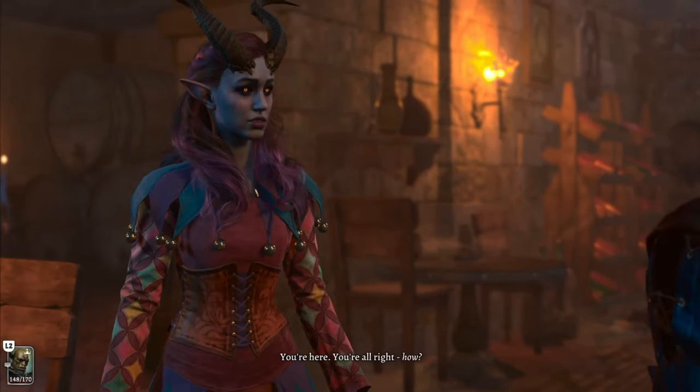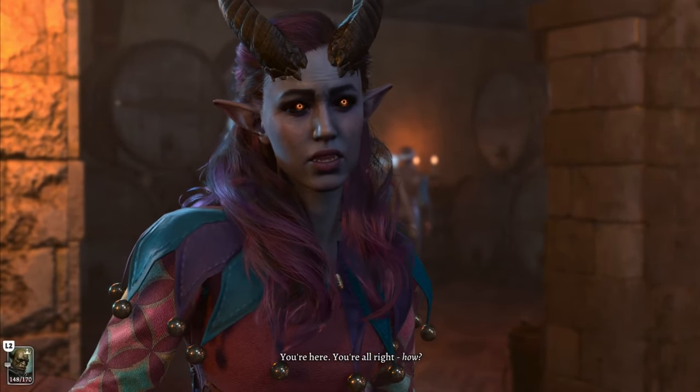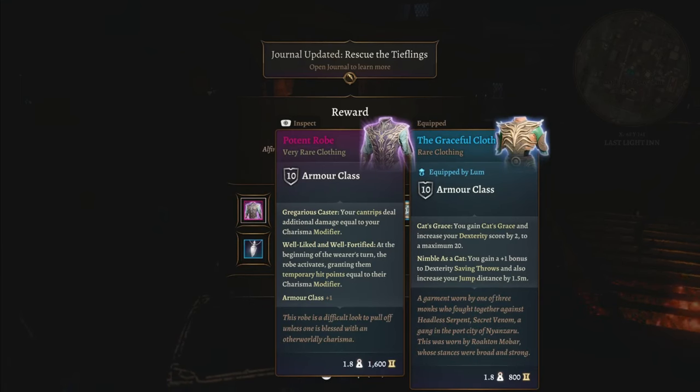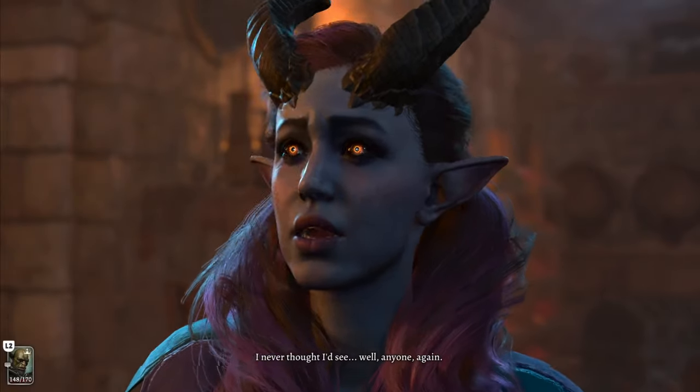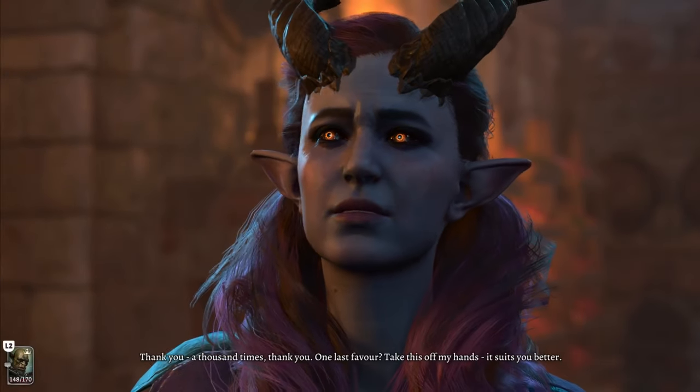After saving the prisoners in Moonrise, you can go talk to Elphira and you will see a heartwarming reunion. After this, she will give you the potent robe, which is an amazing shirt for any charisma caster. Of course, Elphira does need to be alive to give you this reward, so keep that in mind.